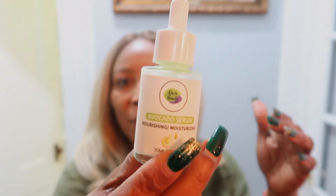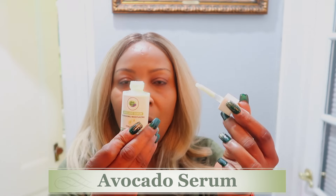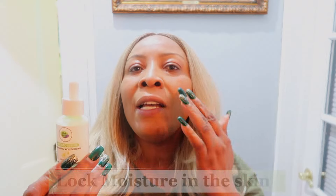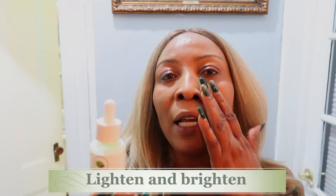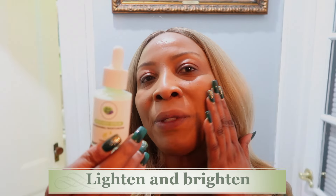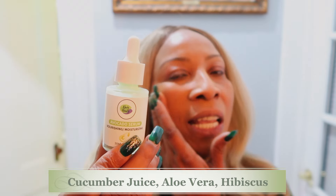The first serum is the ChiChi Beauty avocado serum. Avocado is rich in vitamin A and vitamin C, and is also rich in electrolytes, which help to lock in moisture. Vitamin A helps reduce wrinkles and fine lines, and vitamin C helps to lighten and brighten the skin. The ChiChi Beauty avocado facial serum also contains cucumber juice, aloe vera gel, and hibiscus leaves — an amazing blend of natural ingredients.